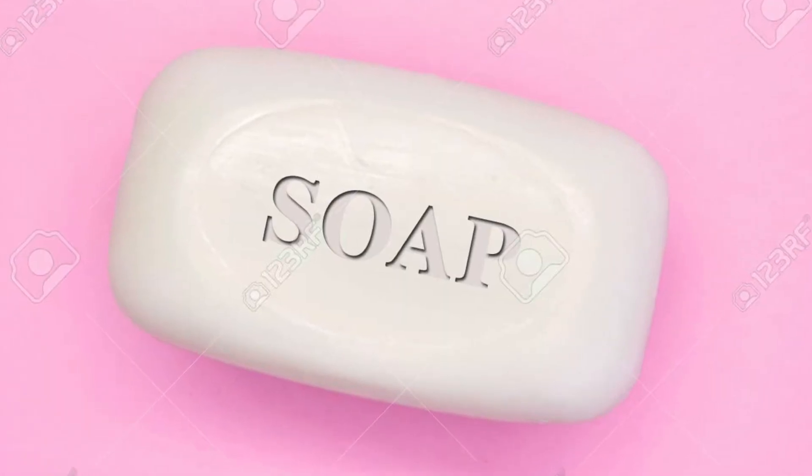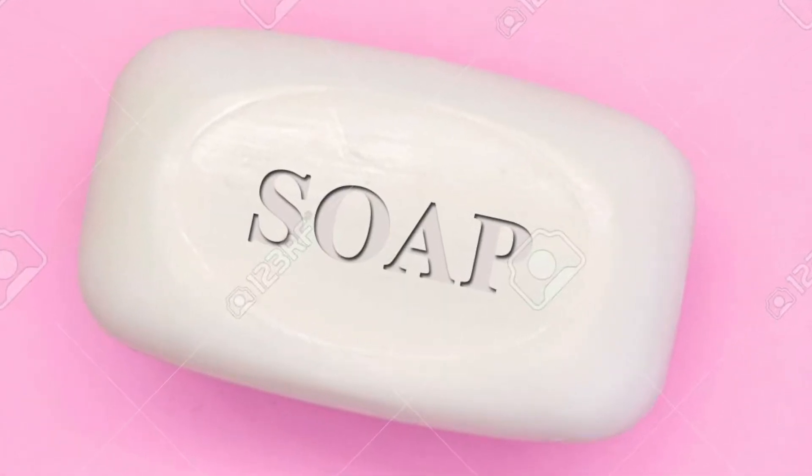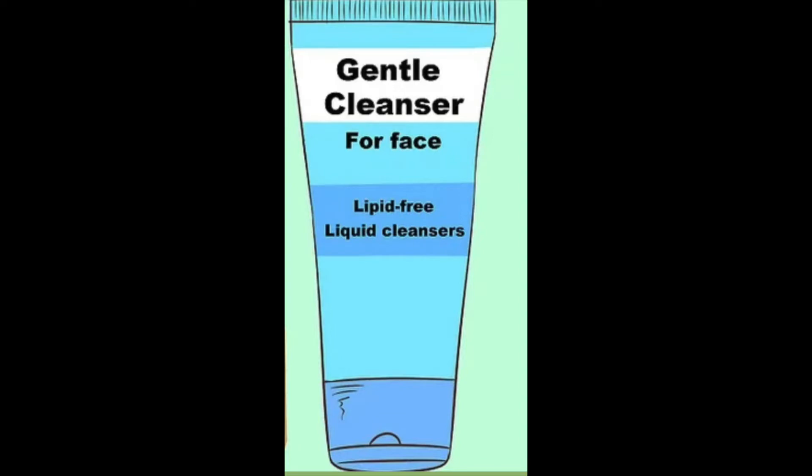It must match the sebum production and cleansing needs of the patient. Note that those with sensitive skin possess combination skin, so they may require a cleanser for oily skin for the sebum-rich central face and a cleanser for dry skin on the lateral sides of the face. Generally, for oily and normal skin we need to use soaps, while for dry skin we need to use a lipid-free cleanser.